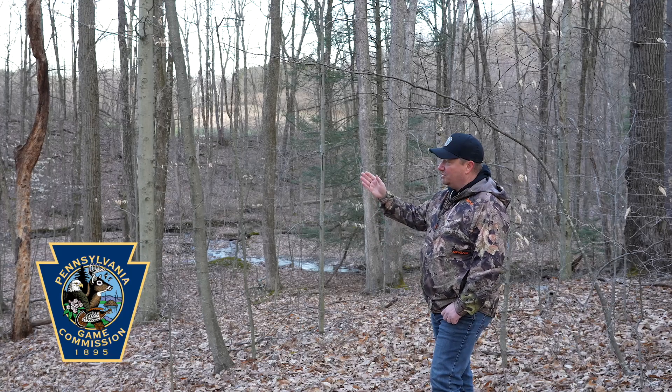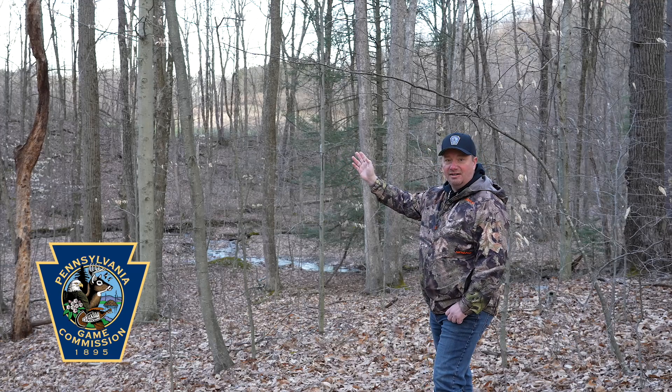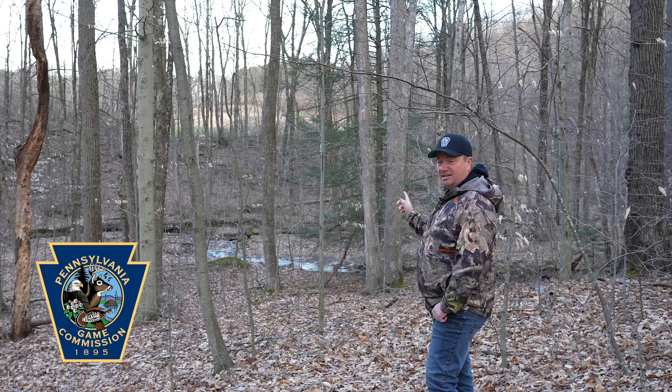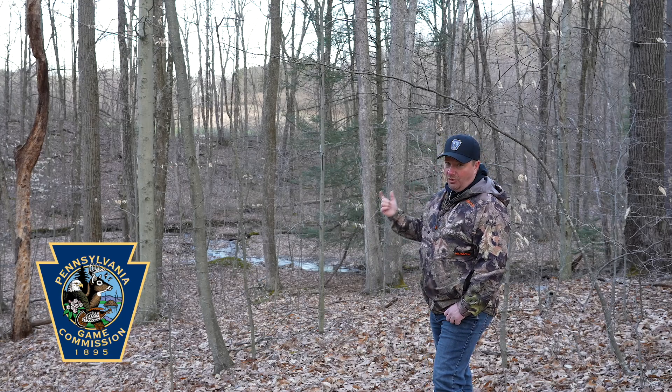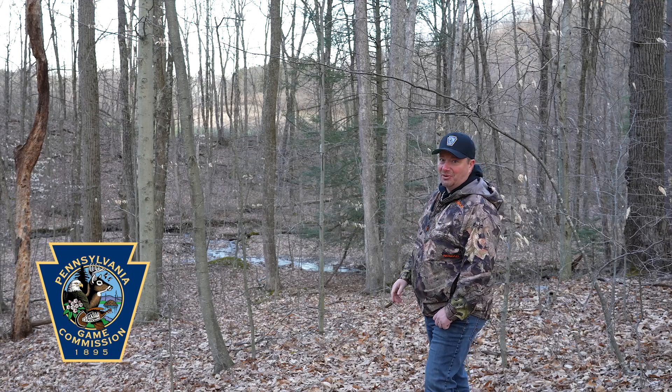Especially if I have to make a move to get set up on a turkey — I've got this creek with that big bank, I can get around, get set up, and yelp at him when I'm on the same level. So pay attention to where these things are, know they're an obstacle, and also know they're your friend to get around on a turkey. Remember, turkeys need water every day of their life.